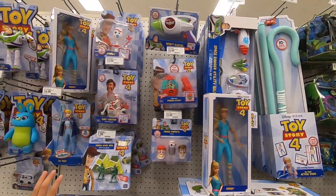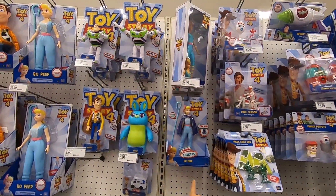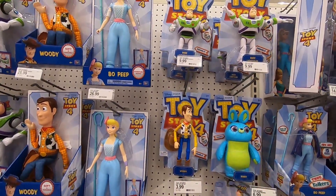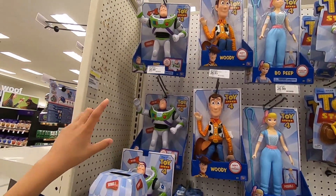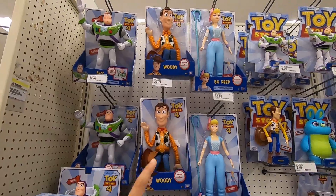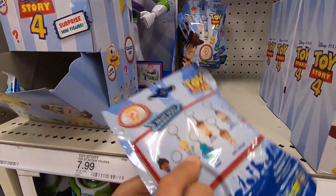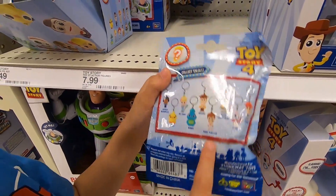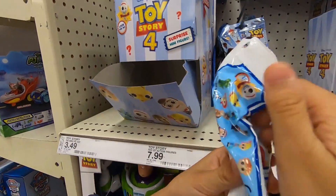Here are just figures: the army man, Bo Peep — click her belt and she talks — a Woody figure, a Buzz figure, and a giant Buzz Lightyear. There's also a Woody figure, a Bo Peep figure. Down here we have keychain buddy surprises that you can collect — the set includes Giggle McDimples, Ducky, Bo Peep, Bunny, Duke Kaboom, Woody, Buzz Lightyear, Forky, and Cheshire. And these are blind bags you can also collect.